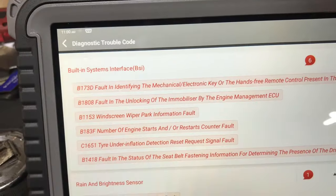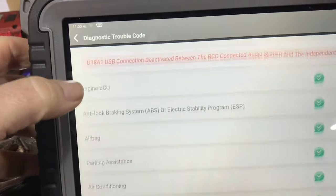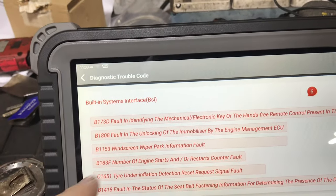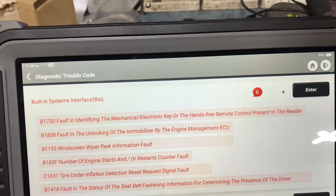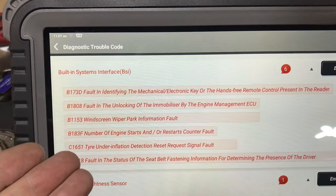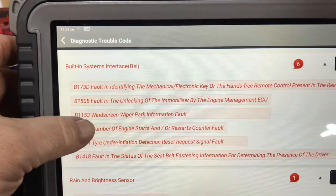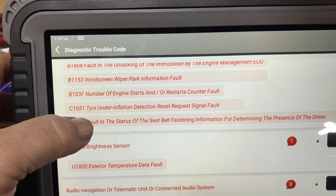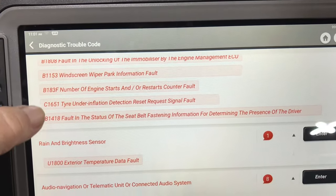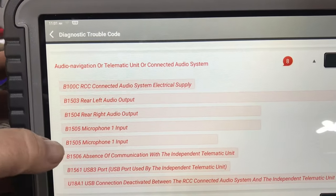We've scanned it using TopDon. So most importantly, we have nothing in the engine ECU. We'll have a quick skim of the rest. Fault: identify mechanical electric key — that'll not be a problem. Fault: unlock — no. Windscreen, number of engine starts and restart count are fault. Tire under inflation — that'll be TPMS. Fault and the status of the seat — not a problem. External temperature data fault — not a problem. None of this will be a problem.